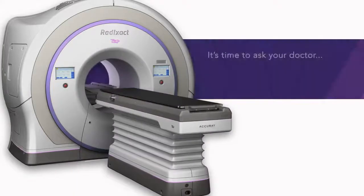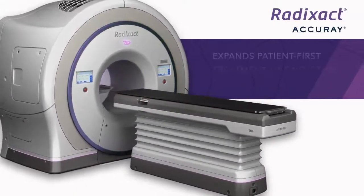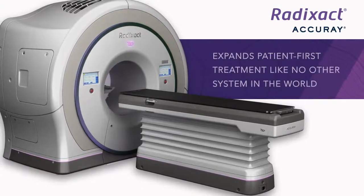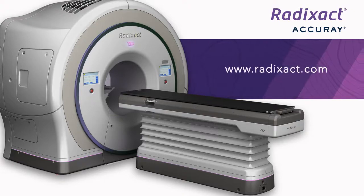It's time to ask your doctor: are you being treated with Synchrony? Radexact expands patient-first treatment like no other system in the world. Visit www.radexact.com for more information and speak with your physician to find out if the Radexact system is right for you.